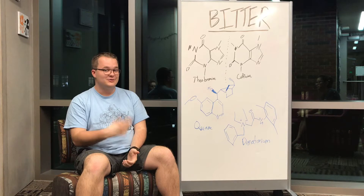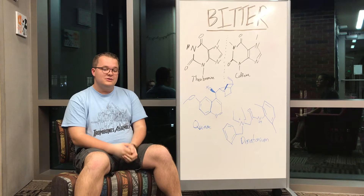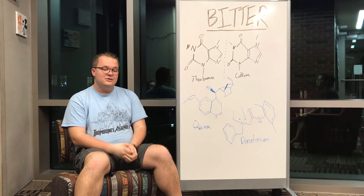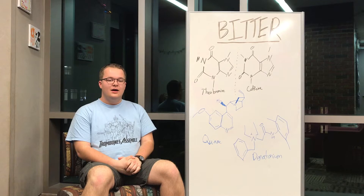This shape change triggers other proteins that start an action potential mechanism, eventually leading to a signal in your brain that tells you something is bitter. Theobromine is found mostly in chocolate, and caffeine is found not only in chocolate but also in coffee. Why is it called theobromine if it doesn't have any bromine in it? Great question — the 'bromine' part comes from the Greek word broma, meaning food, and 'theo' comes from the Greek word for God.